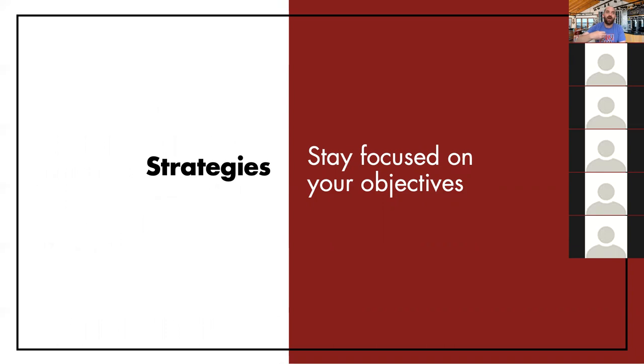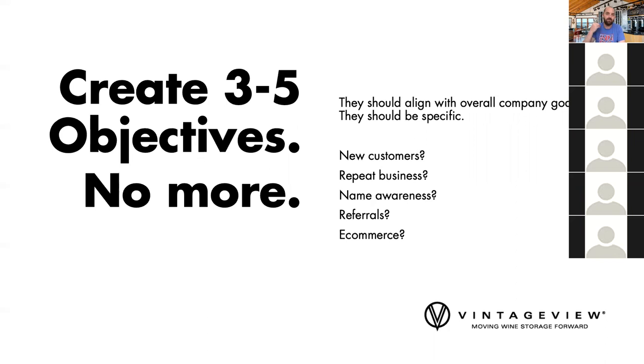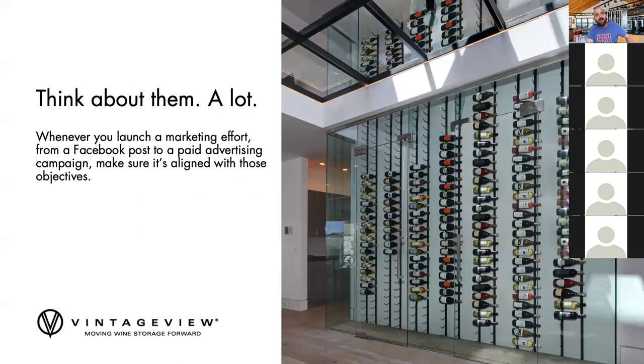Now you have your brand value and your understanding of your customers and where they are — and you're going to dedicate an hour a day or some resources thereof. Then the key is: what are your objectives? In theory you have a business plan and big-picture goals. You should come up with three to five marketing objectives that fall in line with that. Are you looking for new customers? Are you looking for repeat business? Do you want to engage with your current customers? Do you just want brand awareness? Are you looking for referrals, word of mouth? Do you have an e-commerce store? Figure out what three or four things are most important to your business to focus on and think about them a lot. With that, you can come up with tactics.